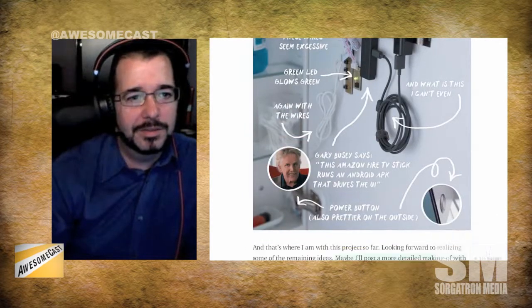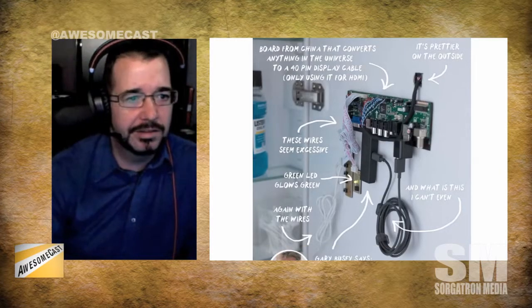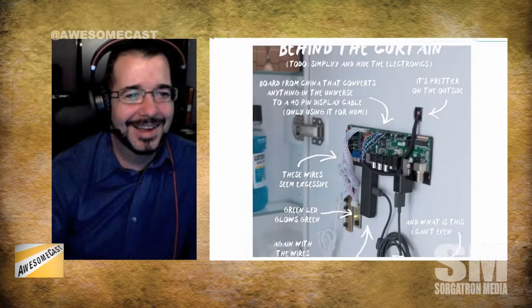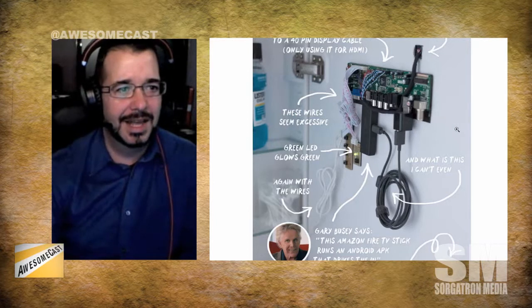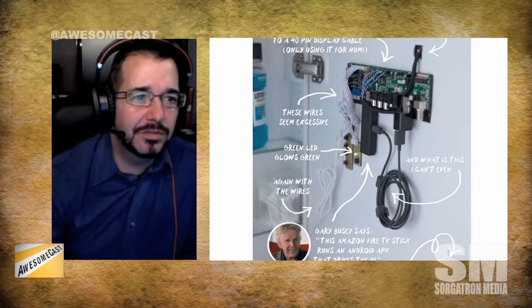This is something that somebody is working on, and I think it would be pretty cool if we all got these. There's a note from Gary Busey saying this Amazon Fire TV stick runs the Android APK that drives the UI — so that's the Android piece of it. As for the board itself that's attached, it's a board from China that converts anything to a 40-pin display cable.